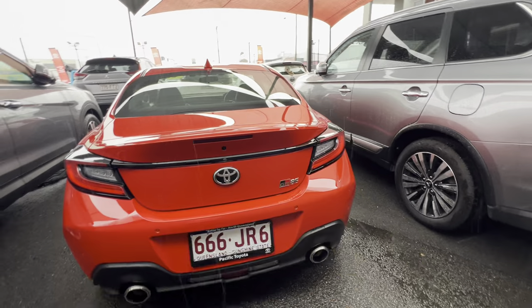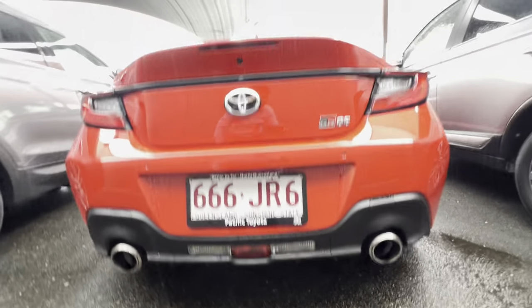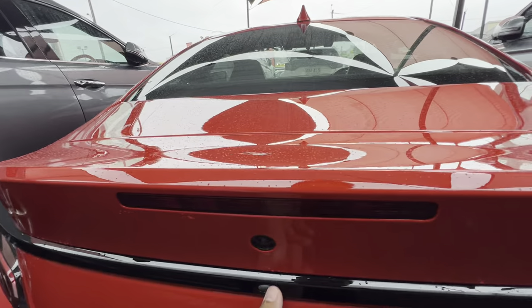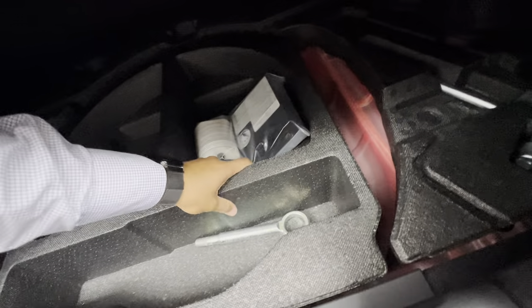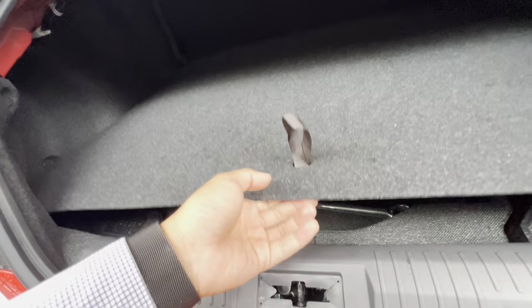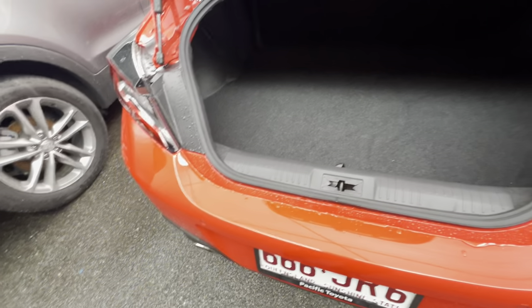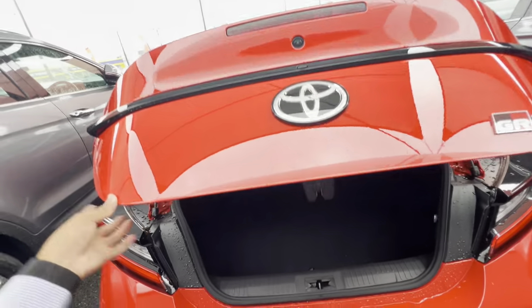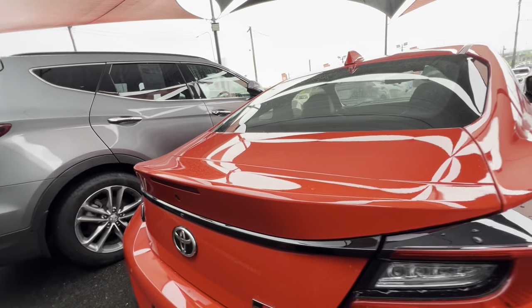You do have rear parking sensors. Obviously the same dual tip exhaust. Opening the boot by pressing that little button — it's a nice little boot. You do have a puncture kit in there; no space saver, as they do nowadays to save room and keep the car lighter. Pretty big boot in brand new condition — no imperfections. The car was previously privately owned. We have the rear reversing camera and rear parking sensors, plus a nice little factory spoiler.